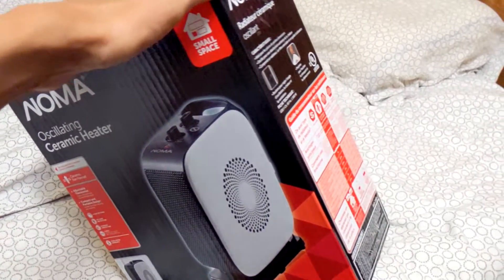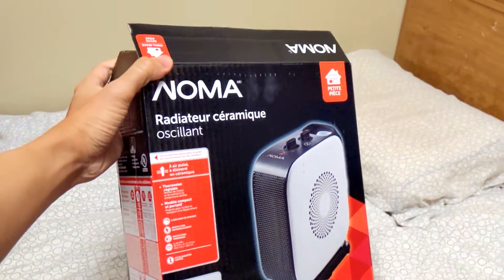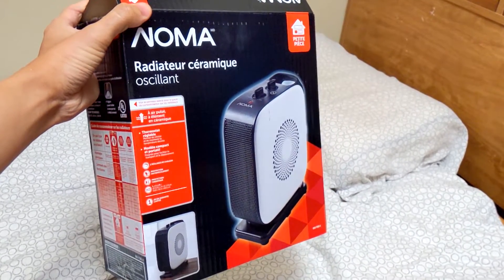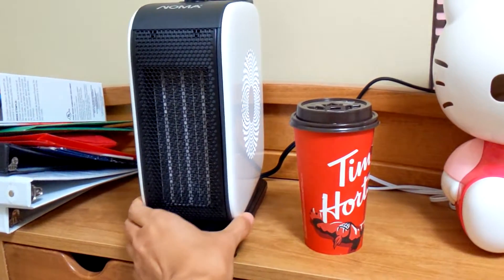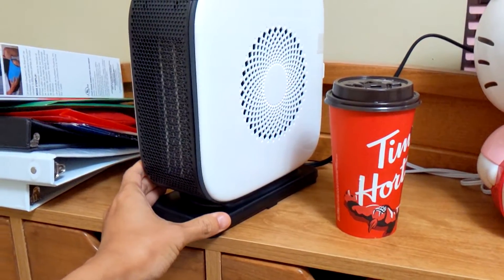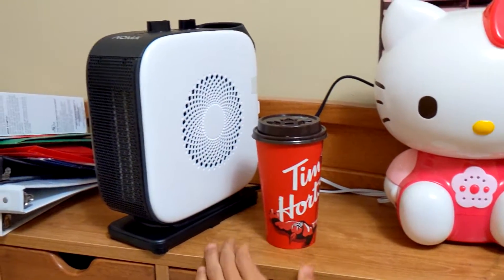My room is about 10 square feet, which is pretty small, and I think this heater is enough to heat up my room. The voltage for this heater is 120, and the wattage for low heat is 1000 watts and high heat is 1500 watts.